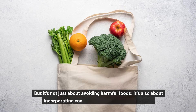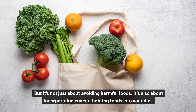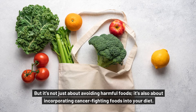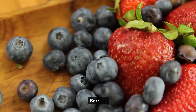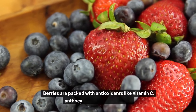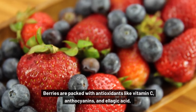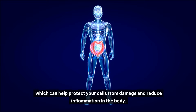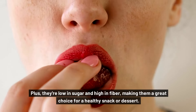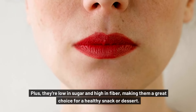But it's not just about avoiding harmful foods — it's also about incorporating cancer-fighting foods into your diet. Some of the best cancer-fighting foods include berries. Berries are packed with antioxidants like vitamin C, anthocyanins, and ellagic acid, which can help protect your cells from damage and reduce inflammation in the body. Plus, they're low in sugar and high in fiber, making them a great choice for a healthy snack or dessert.